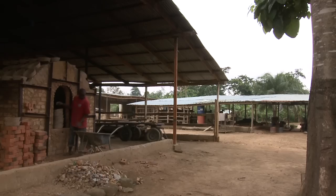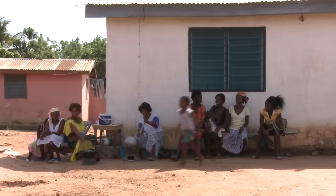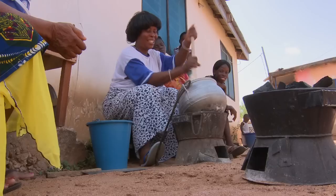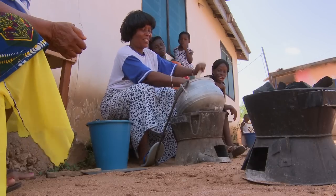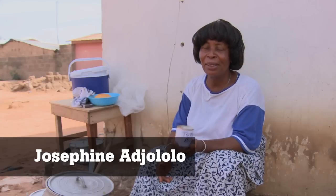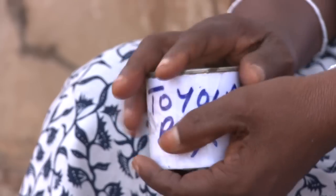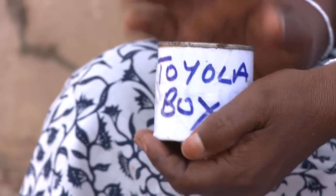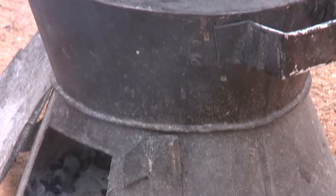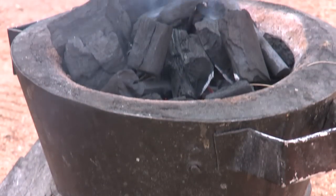But for many, even this price is out of reach. "The majority of our customers cannot pay cash, so we give them credit." Since Toyota stoves reduce the amount customers need to spend on charcoal, the company provides them with a money box, helping them save this money and pay off their loan. One customer explains: "When I got the stove, I was given this money box. Every day, I put money in. When I eventually took out all the money, I had enough to pay for the stove."